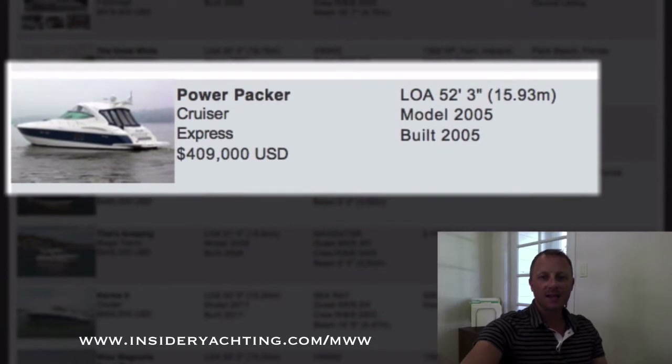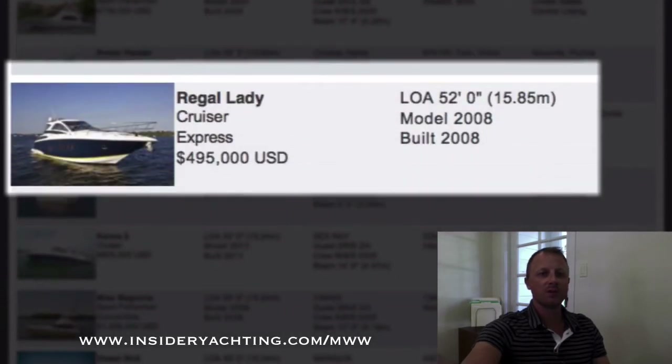Power Packer — this is a Cruisers. They always get hit pretty hard out of the gate from new with the resale price. This one's 2005, a two stateroom layout. It would be nice to see three staterooms in a boat this size; the hull shape does have quite a bit of volume but only two staterooms. 400,000 and that's over here in Florida.